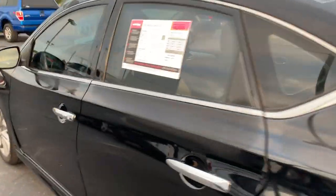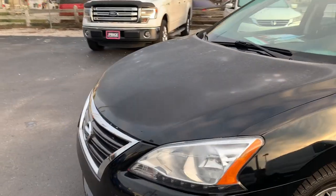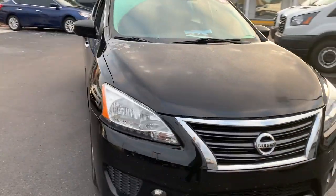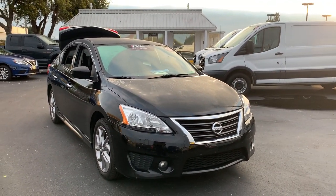This vehicle is powered by a 1.8 liter four-cylinder engine, so it's fuel efficient. And like all pre-owned vehicles at AutoNation Ford Brainton, it has a five-day, 250-mile money-back guarantee.